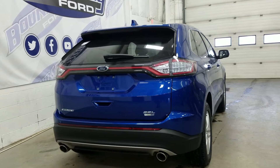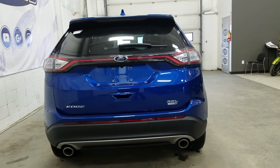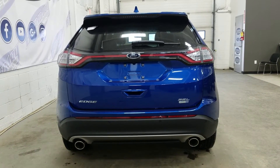At the rear we have SEL badge and chrome-tip dual exhaust, LED-style tail lamps and reverse lights, a rear window wiper, rear park sensors, and tons of cargo storage room in the open hatch.